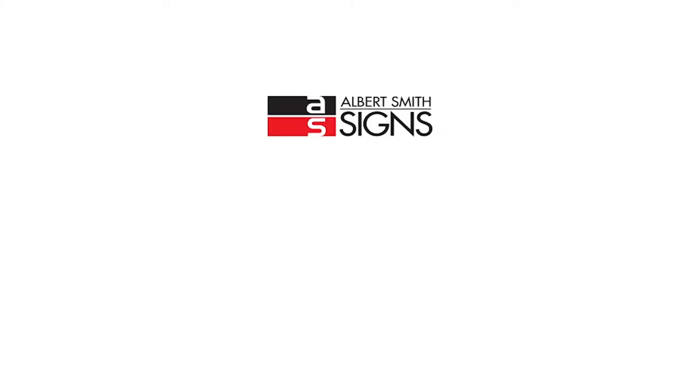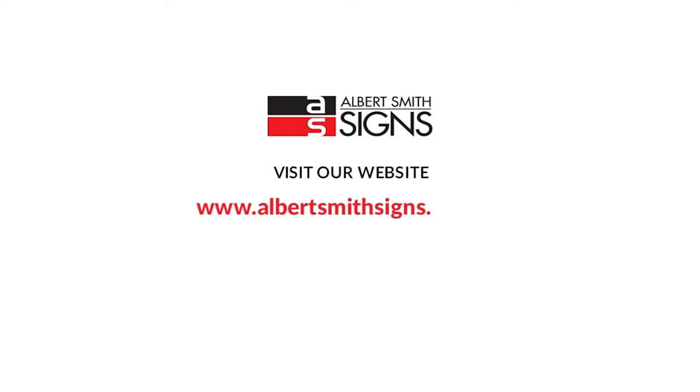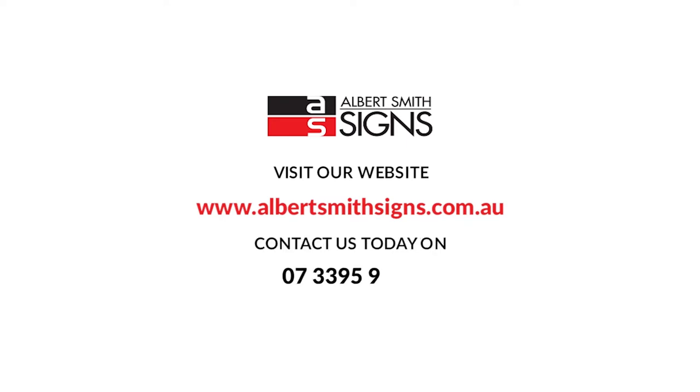To view our extensive product range, visit our website www.albertsmithsigns.com.au. For an obligation-free quote or to speak to our professional team, contact us today on 07-3395-9888 or email us at inquiries at asgroup.com.au.